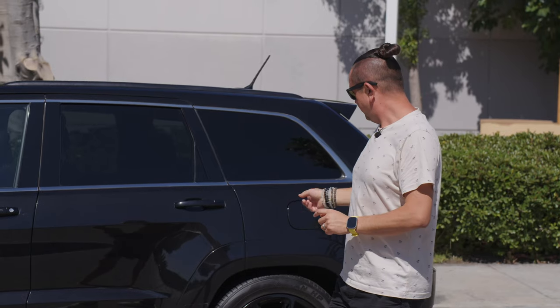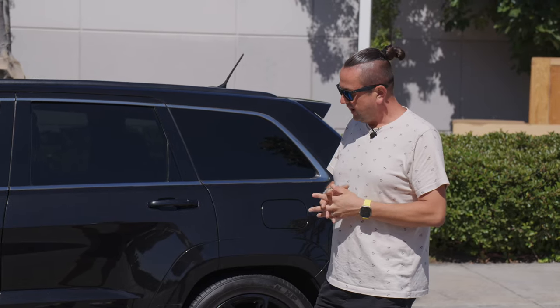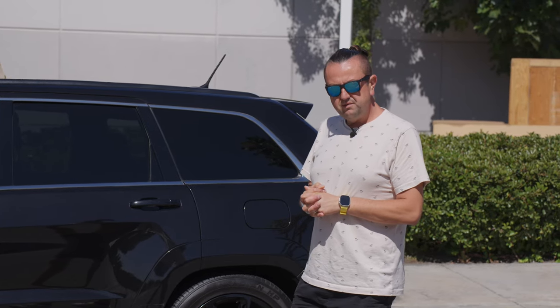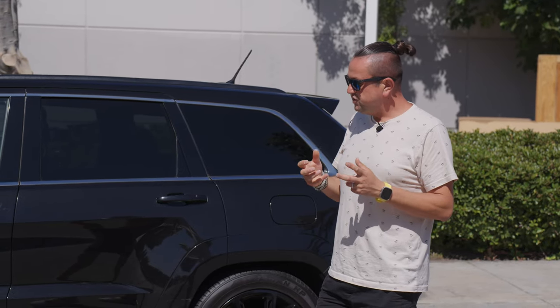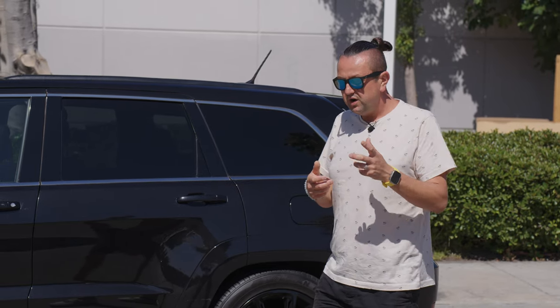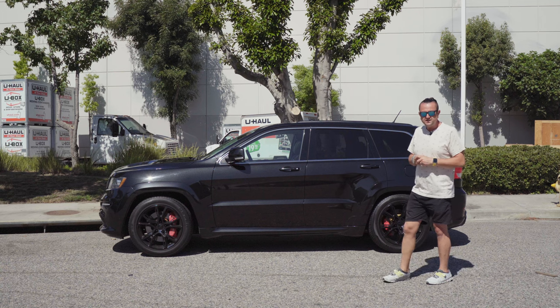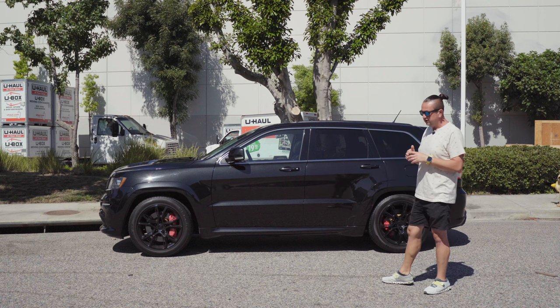The suspension is the original one — it's tight and sporty — but on top of that somebody already replaced the springs and lowered the car a little. That makes it harder to daily drive on the street, but much better on the freeway or on a track.